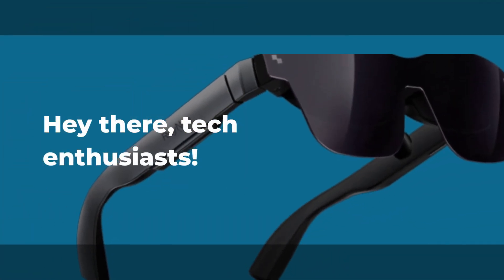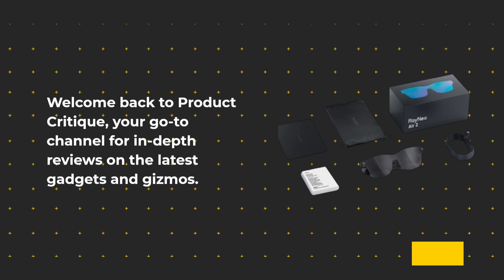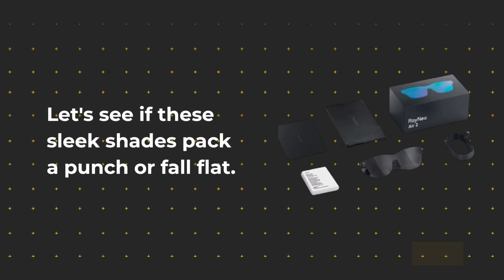Hey there tech enthusiasts, welcome back to Product Critique, your go-to channel for in-depth reviews on the latest gadgets and gizmos. Today we're diving into the world of augmented reality with the RayNeo Air 2 AR glasses. Let's see if these sleek shades pack a punch or fall flat.